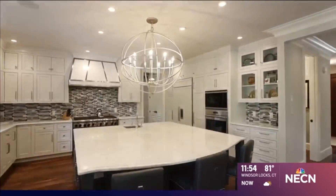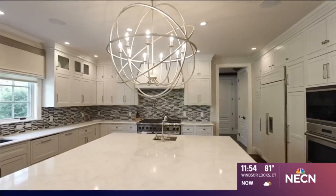This home is perfect for entertaining. You have a gourmet kitchen that opens right up to a sun-filled living room.